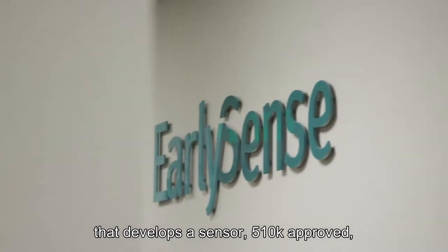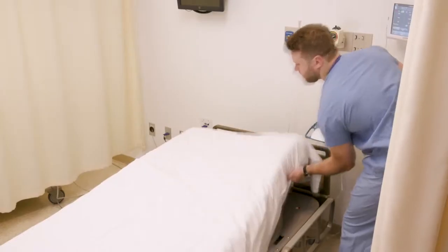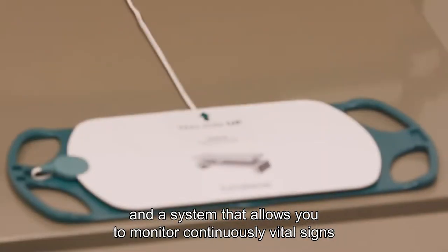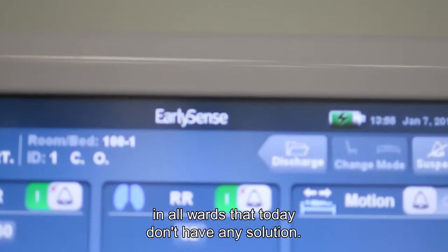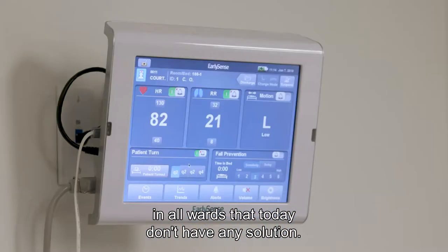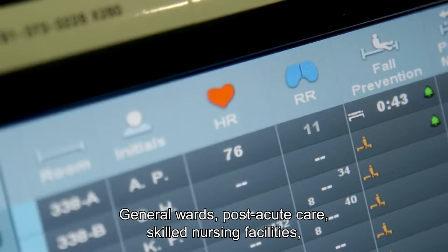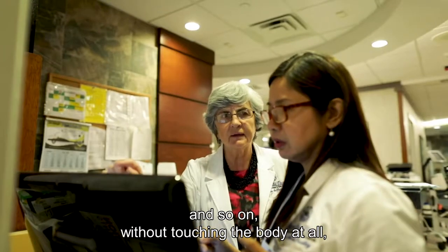EarlySense is a medical device company that develops a sensor, 510K approved, and a system that allows you to continuously monitor vital signs in all wards where today you don't have any solution — general wards, post-acute care, skilled nursing facilities, and so on — without touching the body at all.